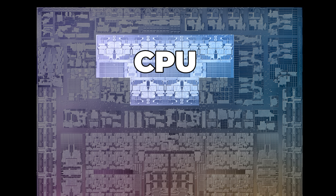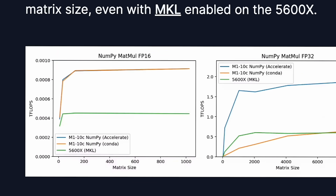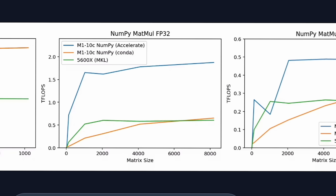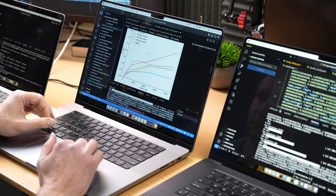We're going to kick things off with CPU performance. For tech enthusiasts and software developers, a fast CPU means smooth multitasking and rapid code compilation. But for machine learning, matrix multiplication is one of the core functions that a CPU needs to perform well. Timothy's results for his M1 Max were quite stunning, especially for single precision, or FP32, showing two teraflops for large matrix sizes. I even had to increase the range of the chart here to accommodate the M3 Max results.